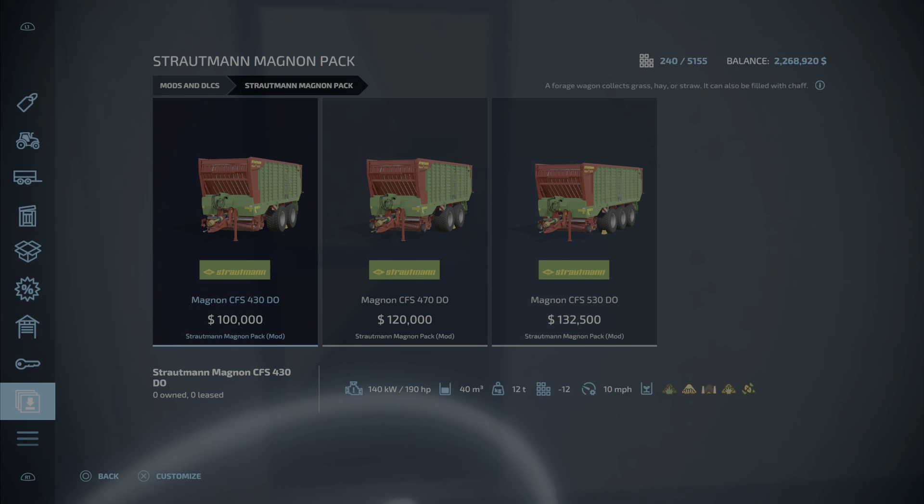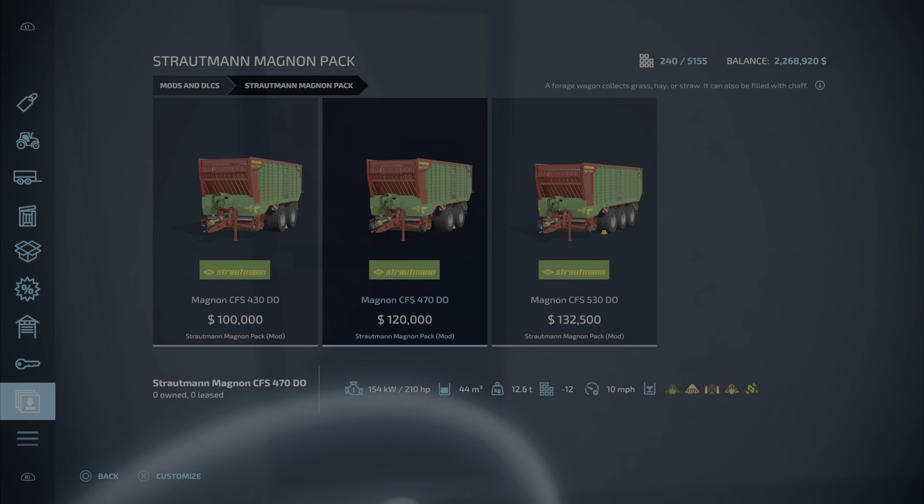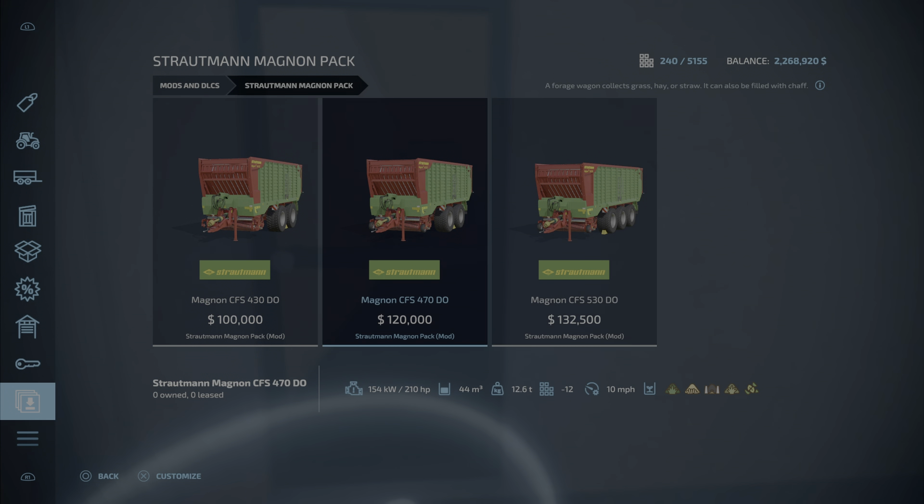This is the Strautman Magnon Pack — a whopping 51.87 megabytes to download and install. You get three forage wagons: the CFL 430 at $100,000, takes up 12 slots, holds 40,000 liters; the CFS 470 at $120,000, 12 slots, 44,000 liters; and the CFS 530, also 12 slots, 50,000 liters, at $132,000.